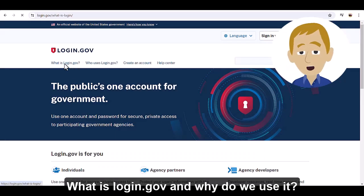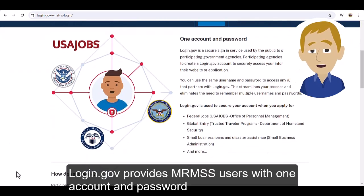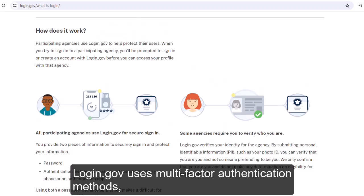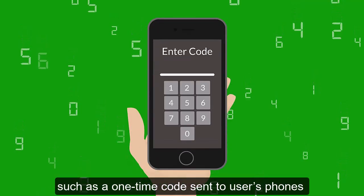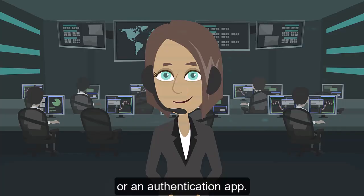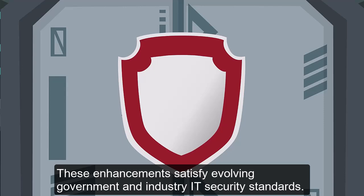What is Login.gov and why do we use it? Login.gov provides MRMSS users with one account and password for secure access to participating government agency systems. Login.gov uses multi-factor authentication methods, such as a one-time code sent to users' phones or an authentication app. These enhancements satisfy evolving government and industry IT security standards.